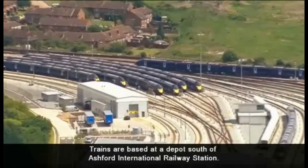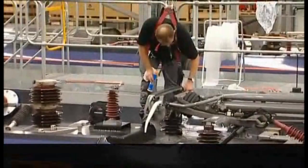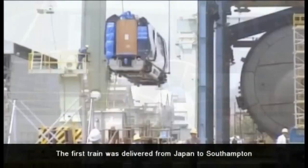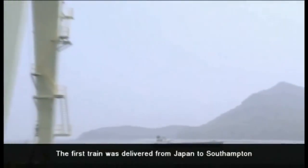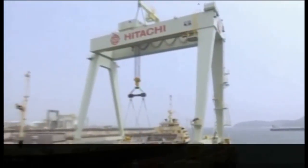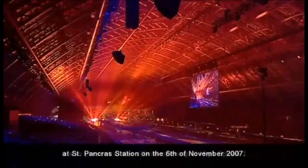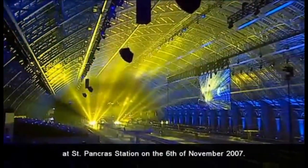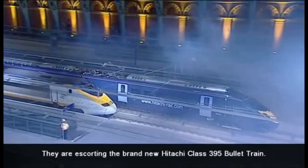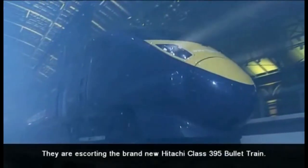Trains are based at a depot south of Ashford International Railway Station. The first train was delivered from Japan to Southampton on the 23rd of August 2007. It was present at the official opening of High Speed 1 at St Pancras Station on the 6th of November 2007, escorting the brand new Hitachi Class 395 bullet train.